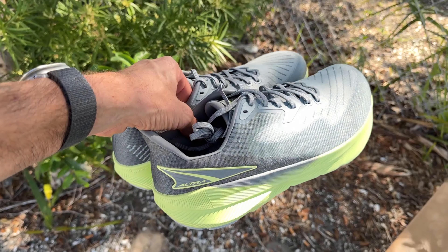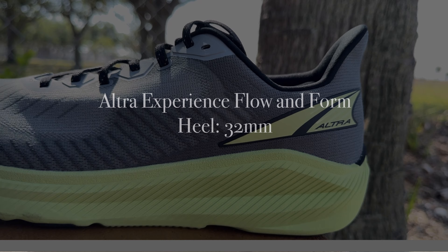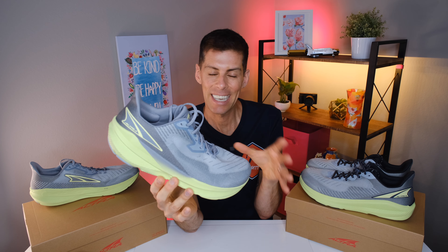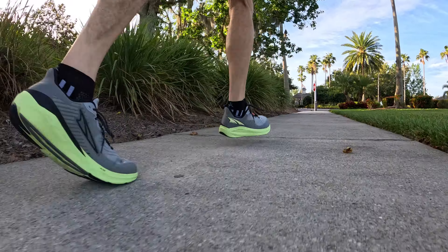The Experience line is Altra's first line with drop. Up until last year when they released the Forward Experience, Altra only made zero drop shoes. Altra has now expanded the Experience line with the Experience Flow, the Experience Form, and a trail version, the Experience Wild. All three shoes have 32 millimeters in the heel and 28 in the forefoot for a four millimeter drop — perfect for runners wanting to introduce lower drop shoes without going all the way to zero drop.